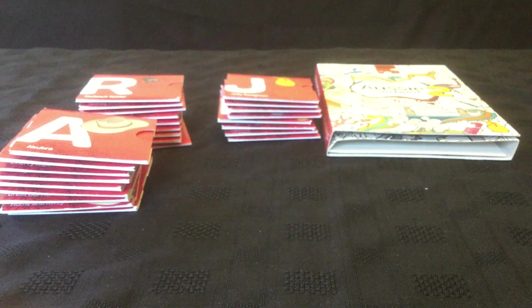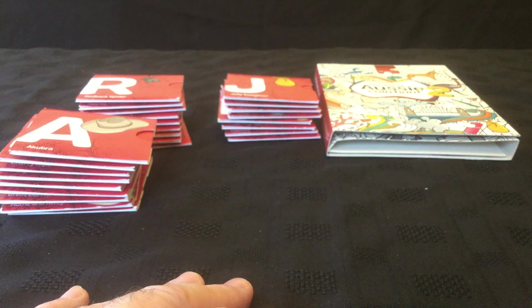So that was all in one purchase from one seller for under 50 pounds posted, so under $100 all in.